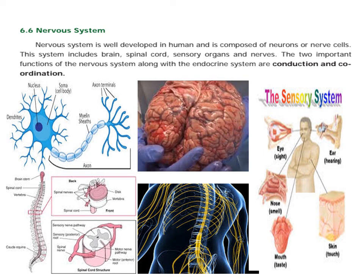Conduction is a very important thing. Coordination is also a very important thing.